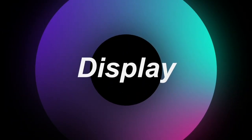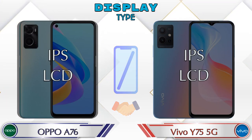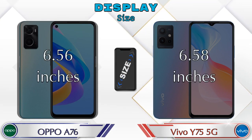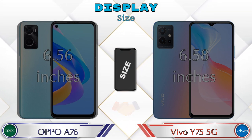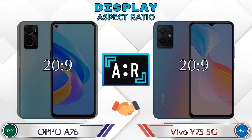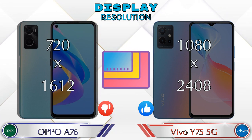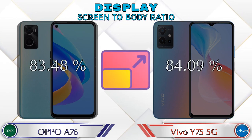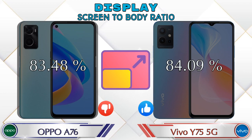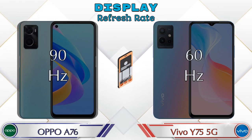Now let's see the information about the display. Both phones have the same IPS LCD display. Display size: the A76 has 6.56 inches and the Y75 5G has 6.58 inches. The aspect ratio is the same in both phones at 20:9. Display resolution in the A76 is 720 by 1612, and in the Y75 5G it's 1080 by 2408.